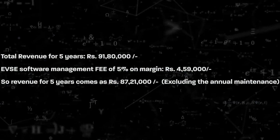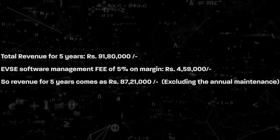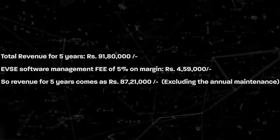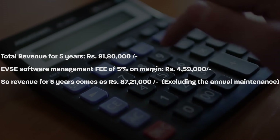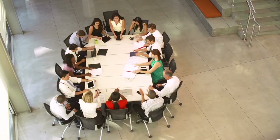The total revenue for five years would be around 91 lakh 80 thousand rupees. EVSE software management fee of 5 percent on margin would be around 4 lakh 59 thousand. So the net revenue for five years comes to around 87 lakh 21 thousand rupees, excluding annual maintenance costs.